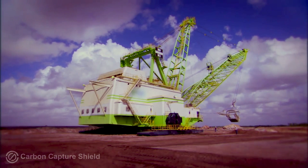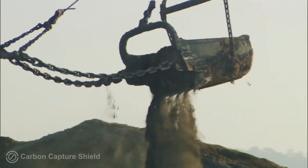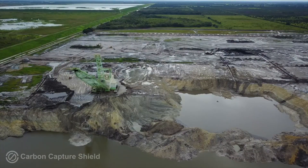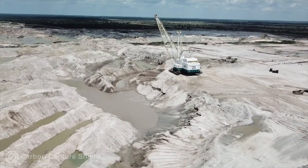Then they bring in the largest excavators in the world — these things weigh 8 million pounds. First, they dig the topsoil off, but they don't set it aside to replace later. They simply drop it into the deep hole, so what Mother Nature took thousands of years to build is now 50 feet down, where no future tree roots can ever reach it.